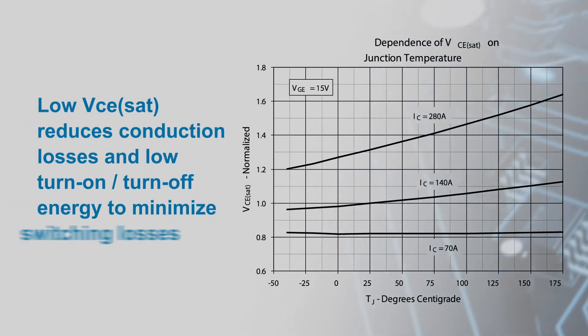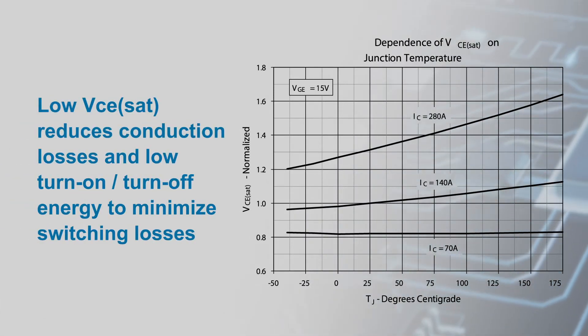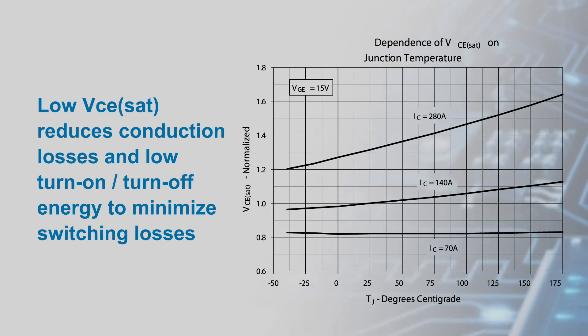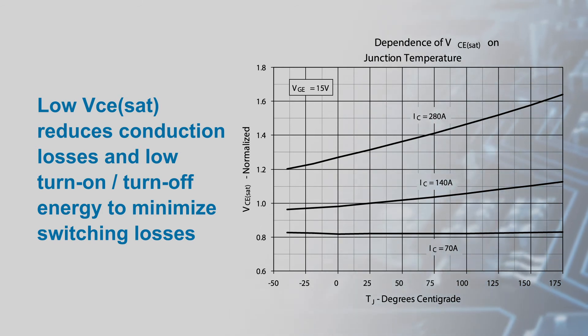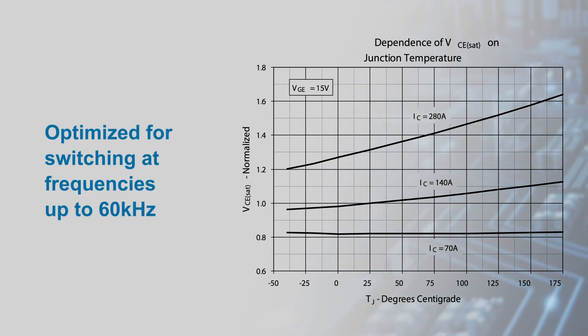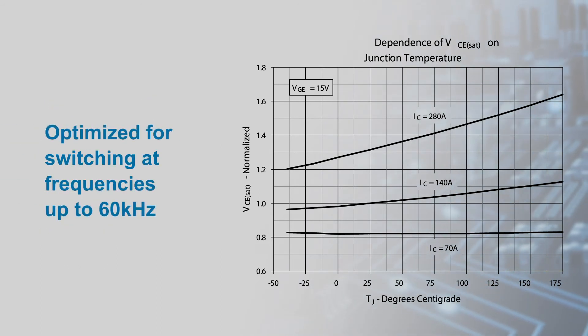The IGBTs help improve efficiency in multiple ways. They have a low VCE SAT that reduces conduction losses, as well as low turn on and turn off energy to minimize switching losses. The devices are optimized for switching at frequencies up to 60 kHz, with higher frequency switching further reducing total losses.